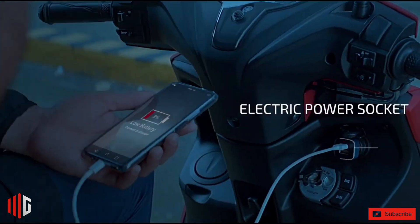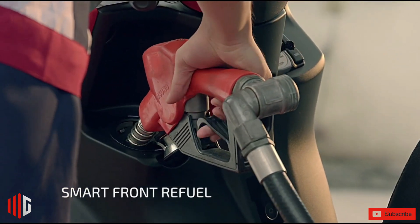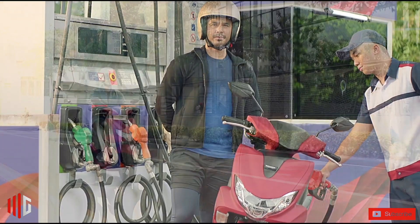Priced at ₱85,900, this bike sits in the middle of the Mio Soul i125 and Mio Aerox when it comes to pricing.